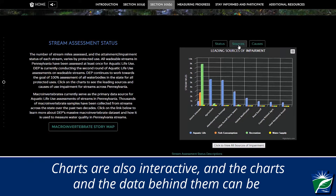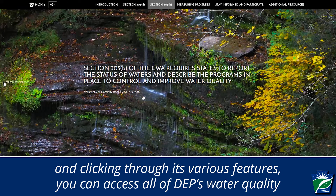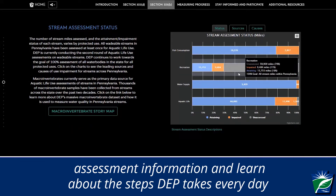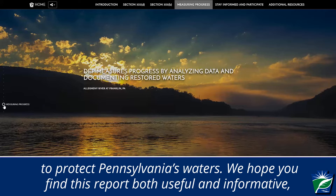Charts are also interactive, and the charts and the data behind them can be downloaded in various formats. By scrolling through this report and clicking through its various features, you can access all of DEP's water quality assessment information and learn about the steps DEP takes every day to protect Pennsylvania's waters.